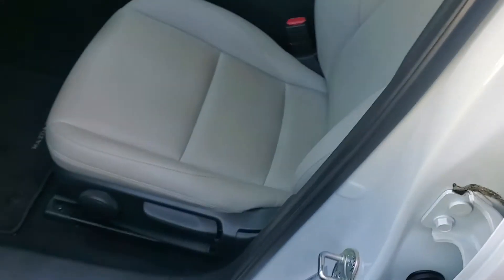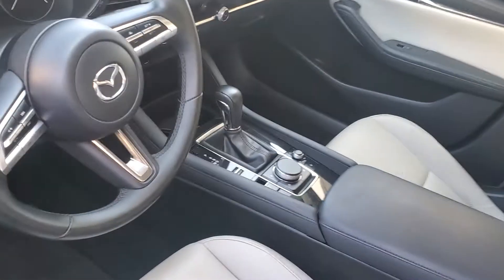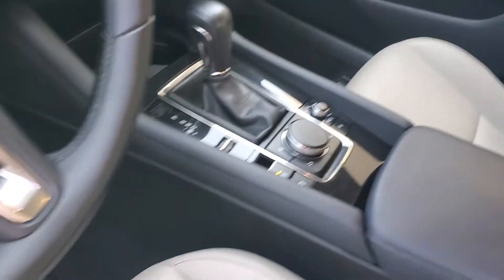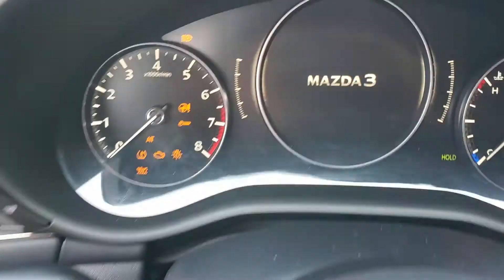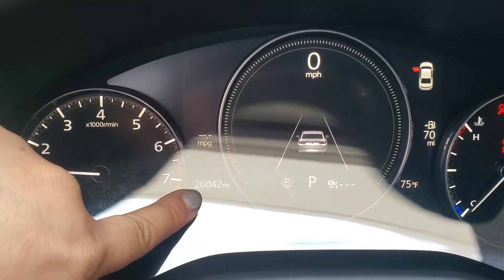That was the advanced keyless entry that I love about my car. And here's the inside. It's automatic transmission, I promise. Let me turn on the car so you can see the mileage. This is the mileage on the car.